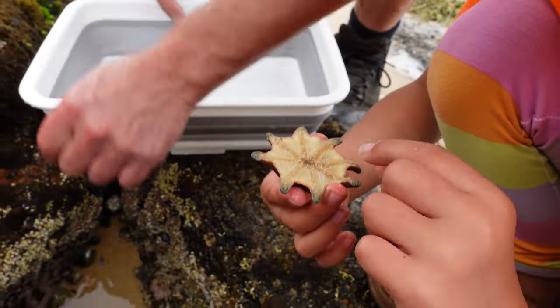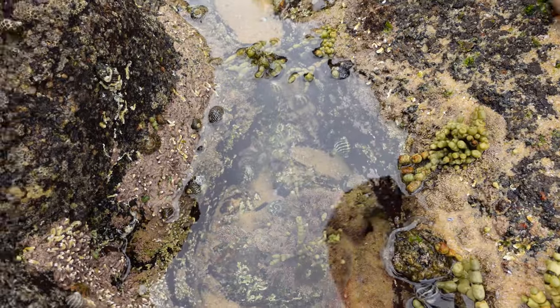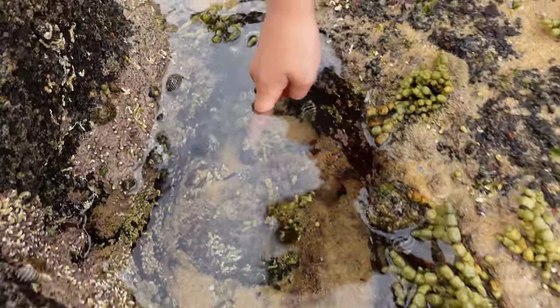Have they got teeth? Yeah, right there. Teeth right there. Which one? Yeah, the one there, see? There? Yeah.